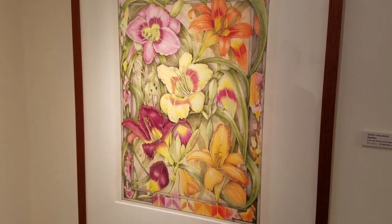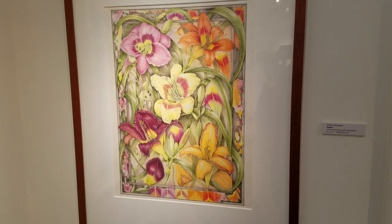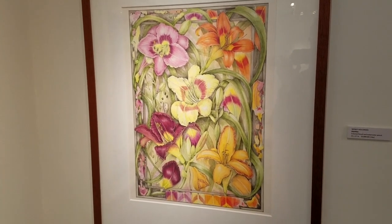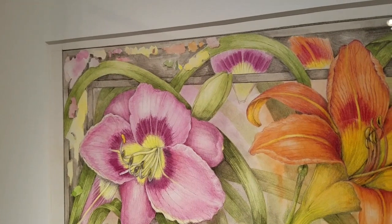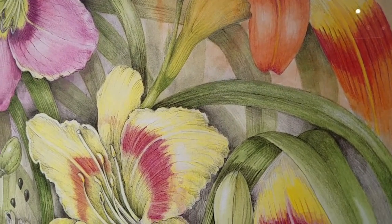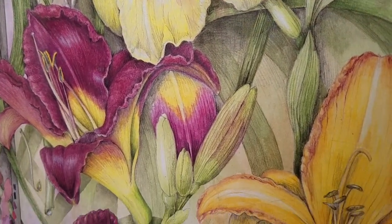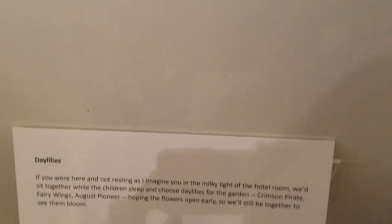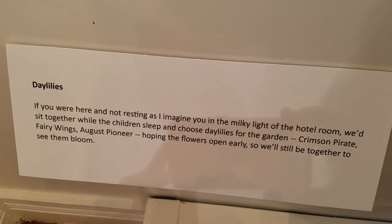This is colored pencil and watercolor by Wendy Hollander, a botanical artist and teacher. It's called Daylilies — very layered and dense, yet there's an airiness to it, like you can almost feel oxygen breathing between the flowers and the leaves. Beautifully rendered. It illustrates my story called Daylilies, about Virginia and Mark talking about where they're going to plant in the garden. There's a wistfulness because Virginia is really saying: let's talk about this soon, because I'm not sure if we'll still be together.